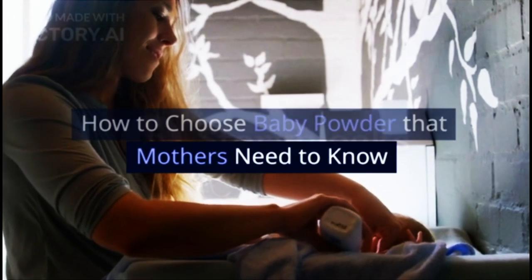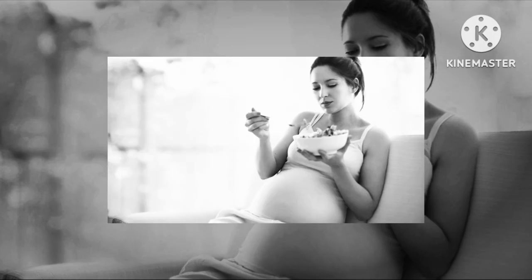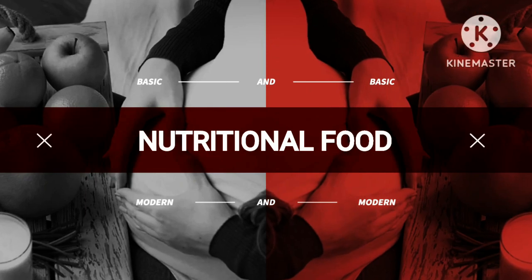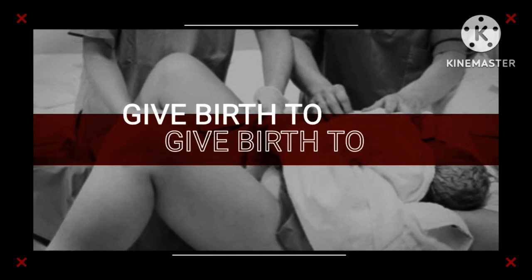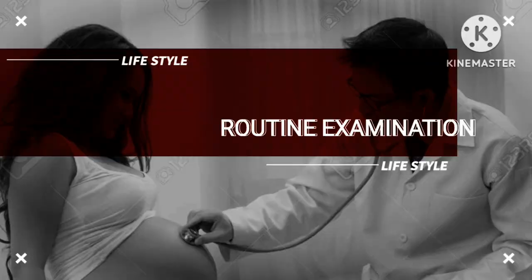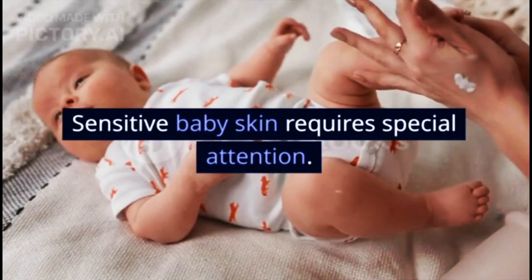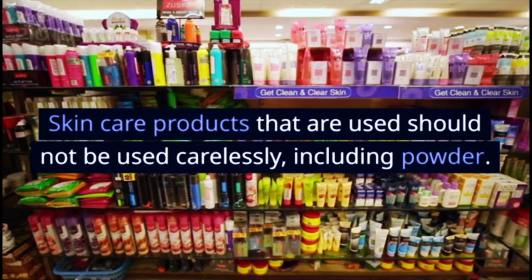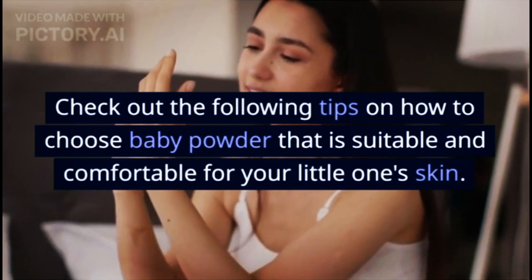How to choose baby powder — what mothers need to know. Sensitive baby skin requires special attention, and skin care products should not be used carelessly, including powder. Check out the following tips on how to choose baby powder that is suitable and comfortable for your little one's skin.